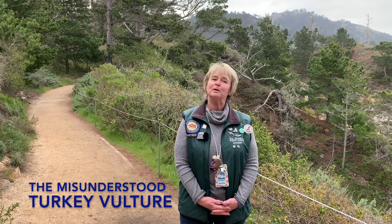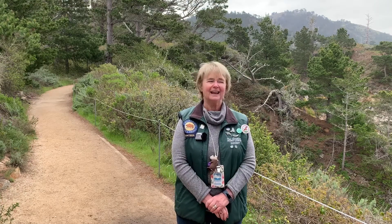Good morning and welcome to Point Lobos State Natural Reserve. I'm Docent Jan. This morning I'm on the Bird Island Trail, which is at the south end of the reserve. I bet you can guess how Bird Island Trail got its name — we have a ton of birds around here.